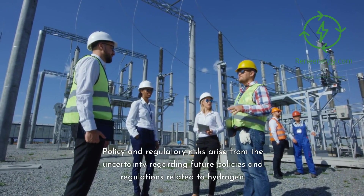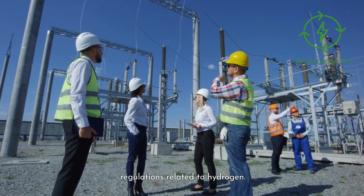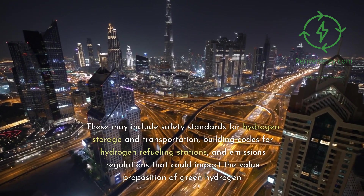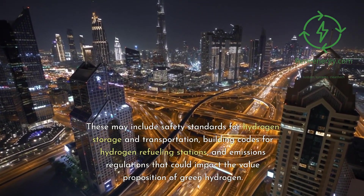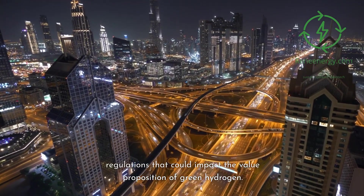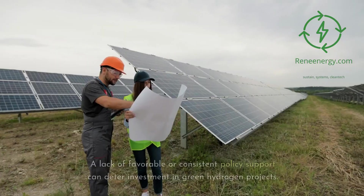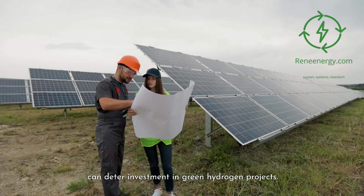Policy and regulatory risks arise from the uncertainty regarding future policies and regulations related to hydrogen. These may include safety standards for hydrogen storage and transportation, building codes for hydrogen refueling stations, and emissions regulations that could impact the value proposition of green hydrogen. A lack of favorable or consistent policy support can deter investment in green hydrogen projects.